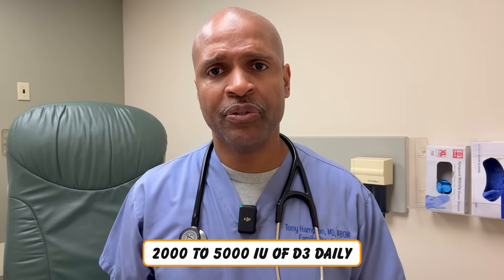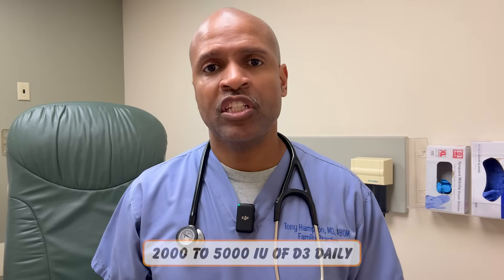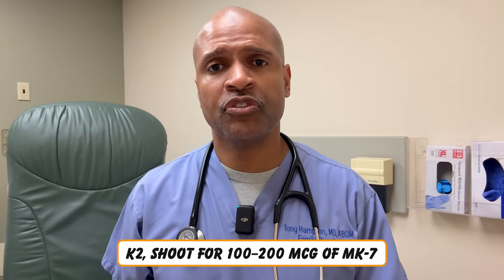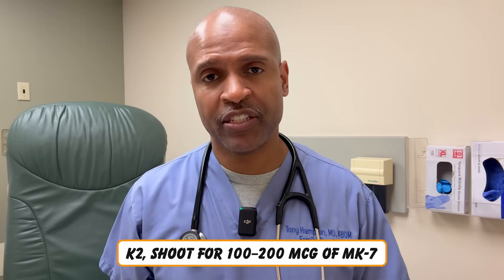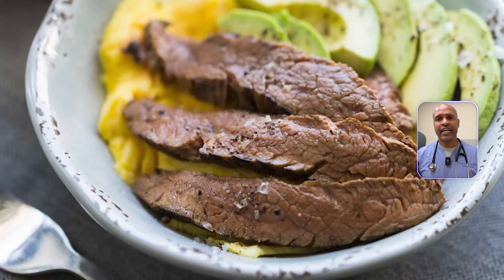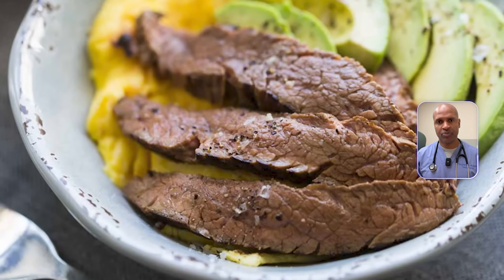How much should you take? Most adults benefit from 2,000 to 5,000 IU of D3 daily, depending on sun exposure, skin tone, and body weight. For K2, shoot for 100 to 200 micrograms of MK-7, the most effective form. Take with fats like eggs, meat, or avocado to help absorption. And if possible, check your levels — optimal ranges are 50 to 70 nanograms per milliliter. Keep in mind, some insurance won't cover testing unless you have a vitamin D-related medical condition.